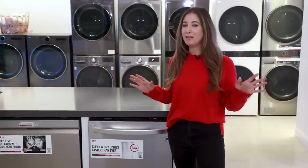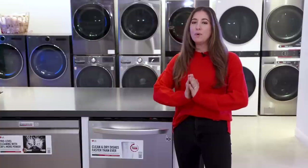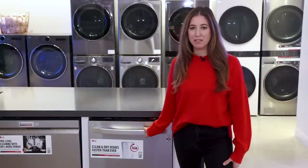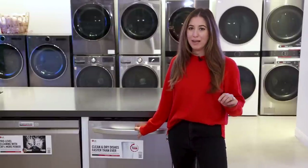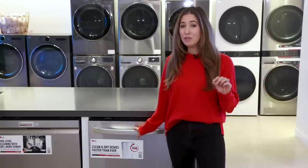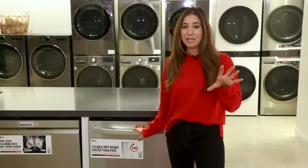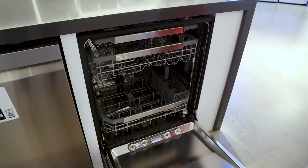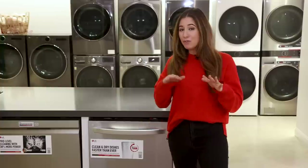I am not loving the dishwasher I have at home right now, so I am so excited for this one to be installed. This is the LG Quad Wash Pro dishwasher. The first reason I love it: it can do an entire load — three full racks of dishes — clean and dry in 60 minutes. That is incredible.